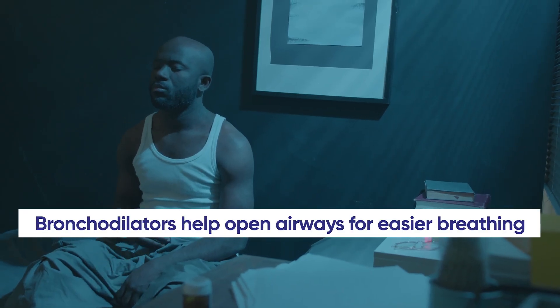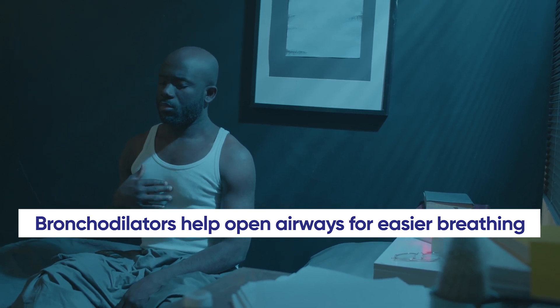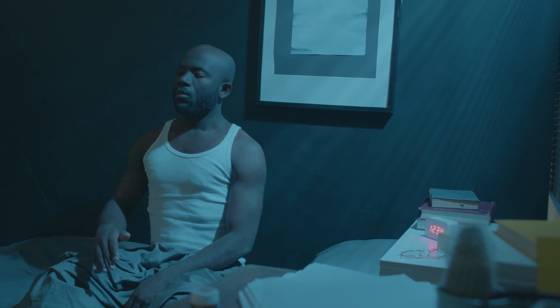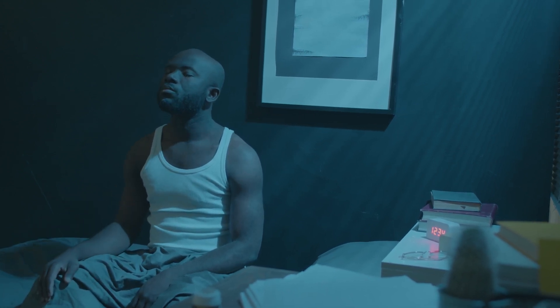While medications cannot reverse the lung damage caused by silicosis, they can help manage symptoms and prevent complications. Bronchodilators are medications that help to open the airways, making breathing easier. They are often used to manage symptoms like wheezing and shortness of breath. Inhaled bronchodilators are commonly prescribed for patients with chronic lung conditions including silicosis.